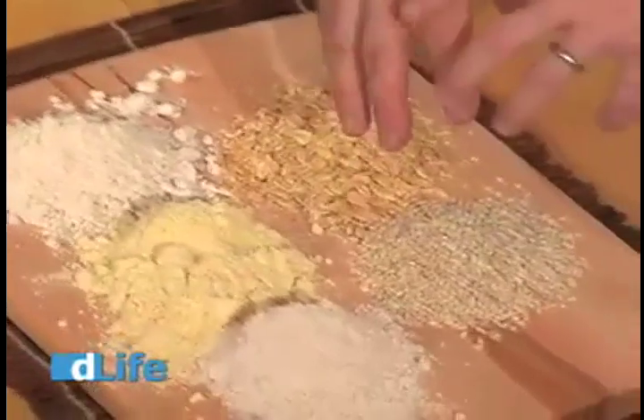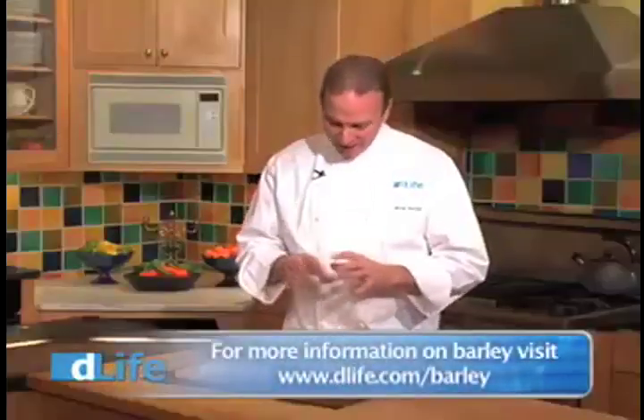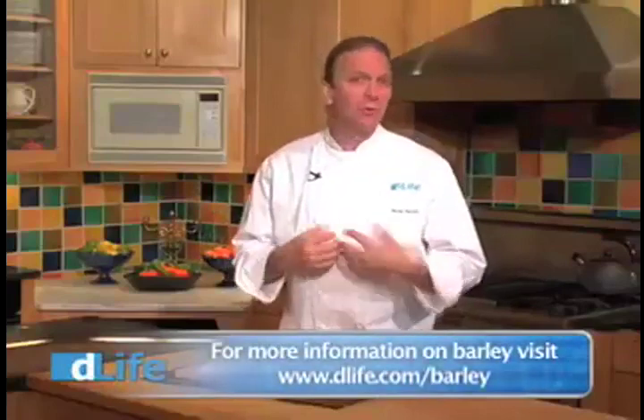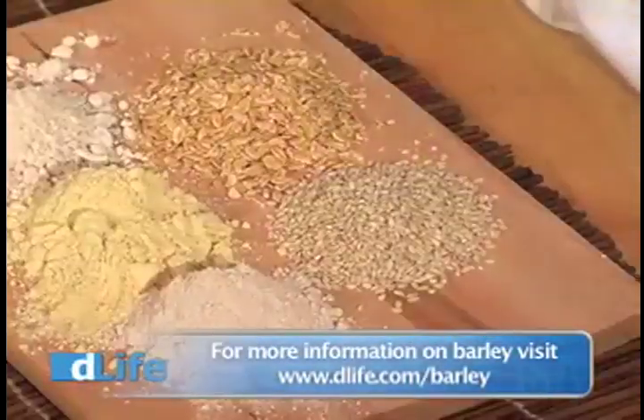Now here I have barley in its whole grain form. Barley has really great insoluble fiber and is also really high in selenium — great things to aid in good digestion. I like to throw it in soups or stews, or cook it like rice and make a really great pilaf.